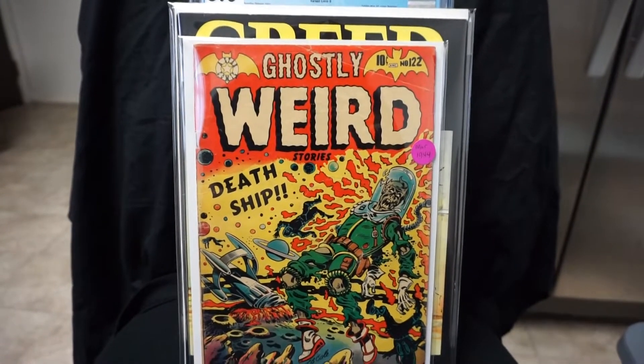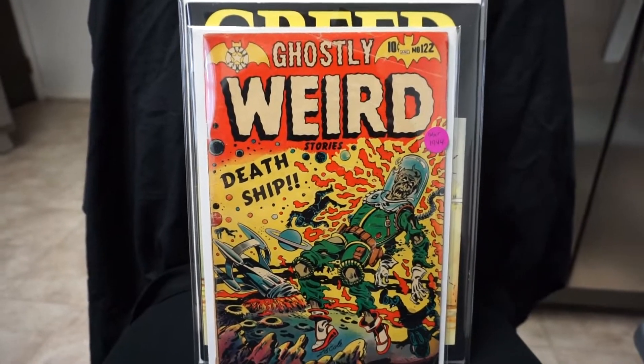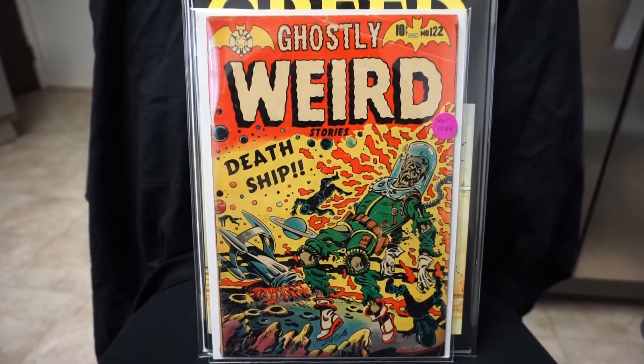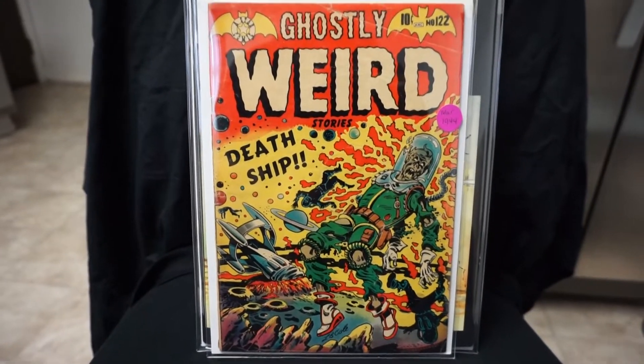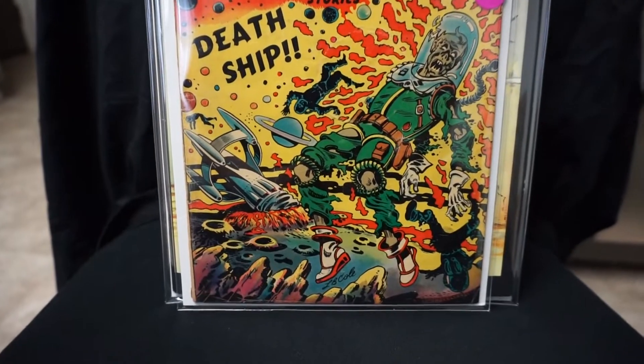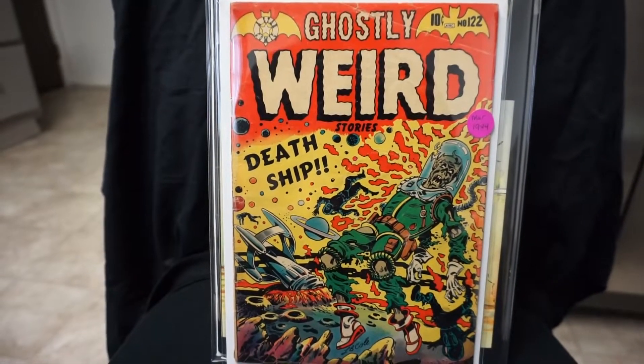Kind of a tough book to find. But this next one is definitely tough to find — here's Ghostly Weird Stories number 122. I think this is supposed to be from 1954, not 1944 — put the wrong date on there. Awesome L.B. Cole cover, 'The Death Ship.' Very very tough book to find.